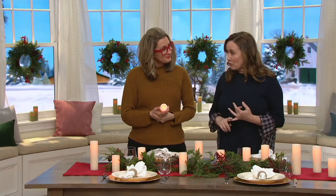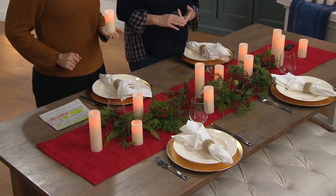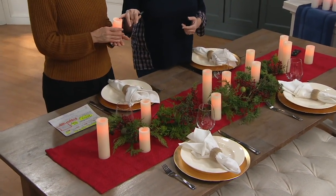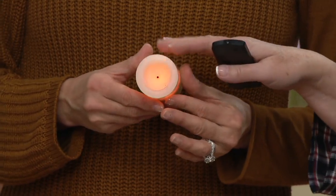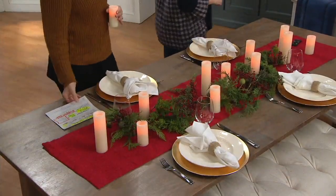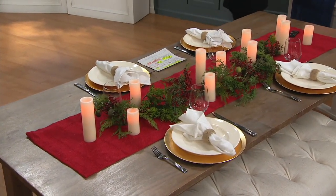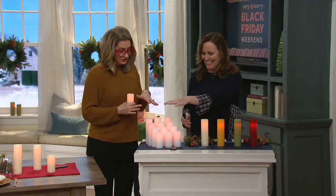Everything you see on the table is what you're getting — 12 candles in four different sizes. You get three four-inch, three five-inch, three six-inch, and three seven-inch. This is the cream color, one of the most popular choices. Over here you can see the other color choices — it's quite a choir of candles when they're all together.